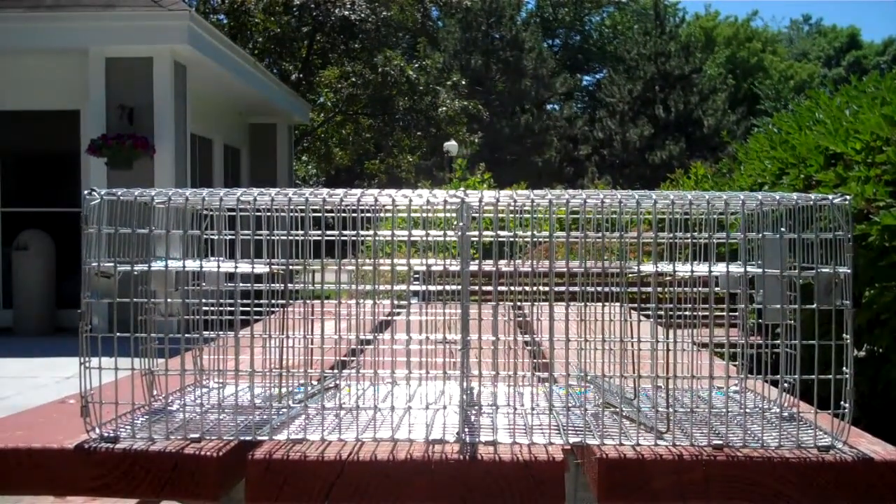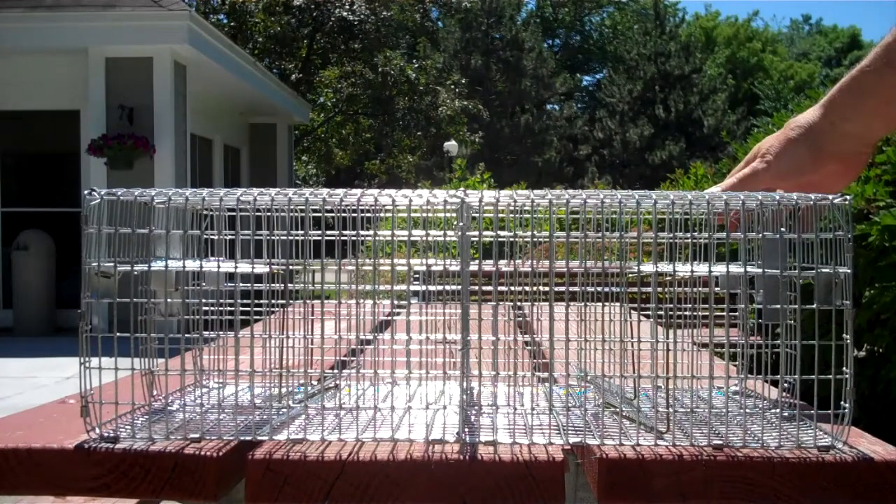This is my four cell potter trap. Each cell is seven by seven by eleven.